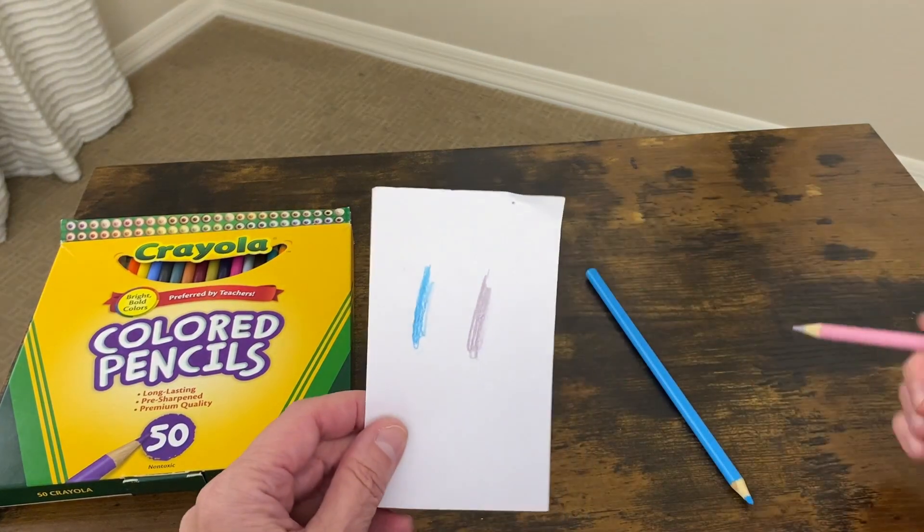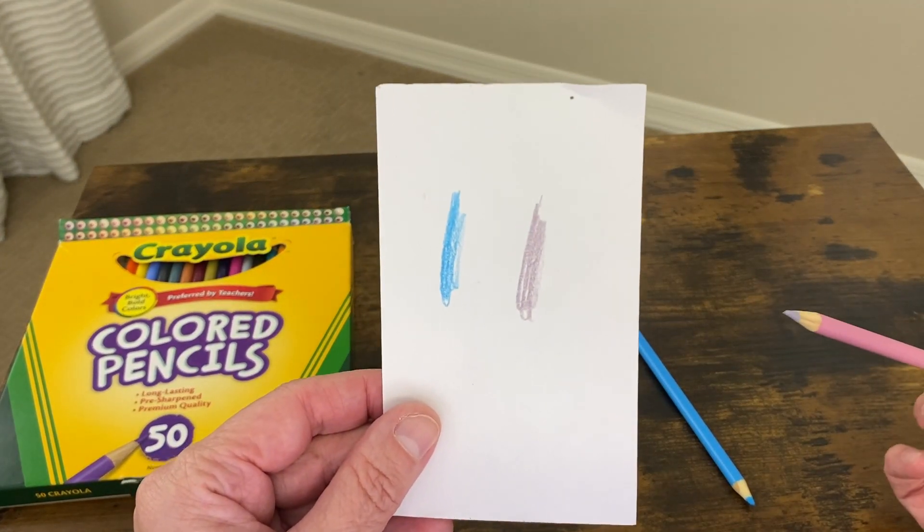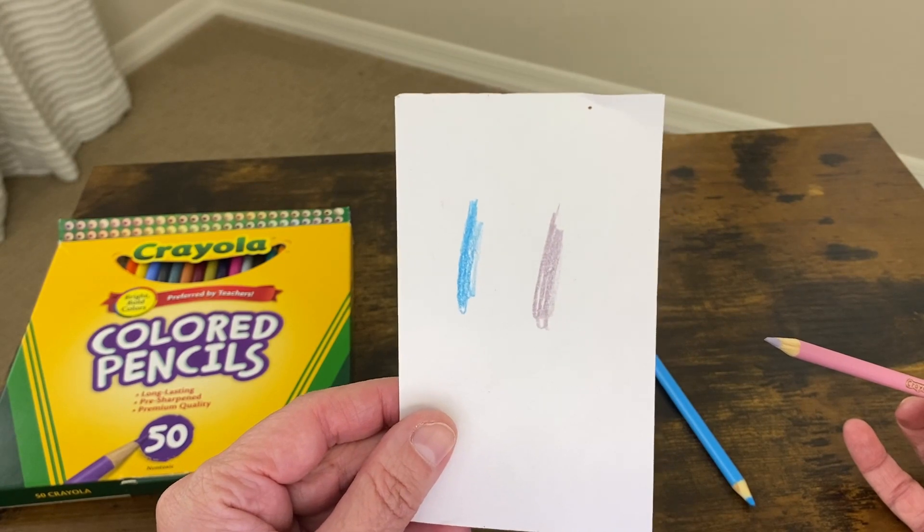You can see — let me show you. That's a light pink, kind of purplish, and a nice sky blue.